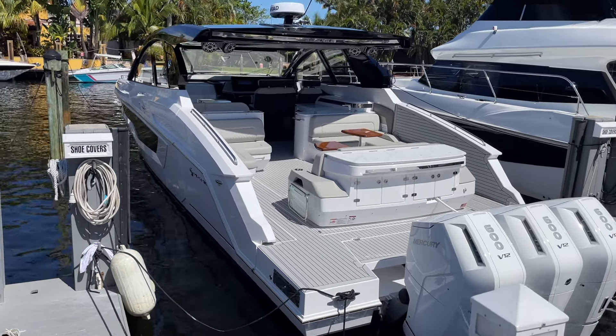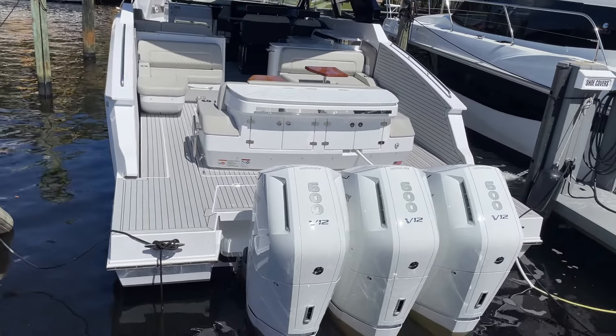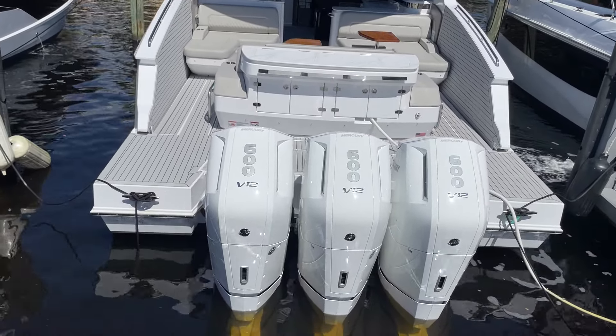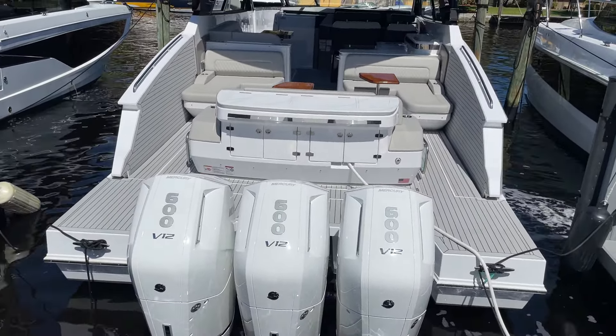Hey everybody, this is Tyler Hill at Marine Max here in beautiful South Florida. Today we're going to do a quick walk through this gorgeous 2024 Cruisers Yachts 50 GLS outboard triple V12 Mercury 600s on it, with a beautiful white paint job.